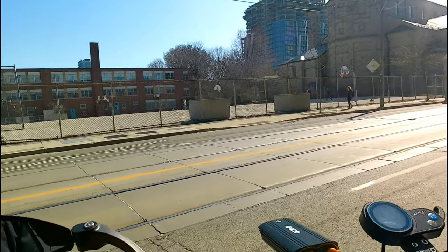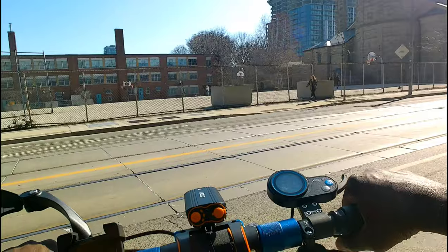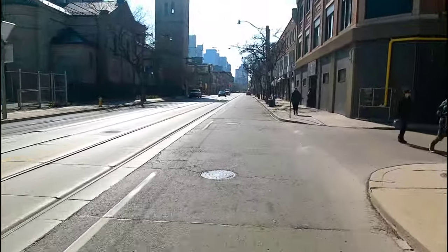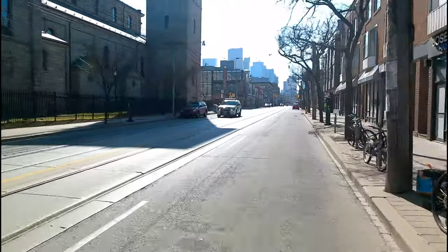All right guys, here we go — first ride, obviously in third gear, downtown Toronto. I'm on Queen Street now.